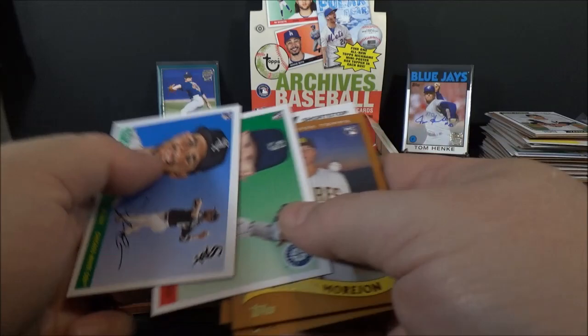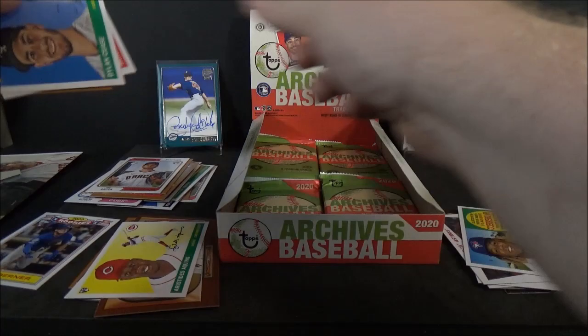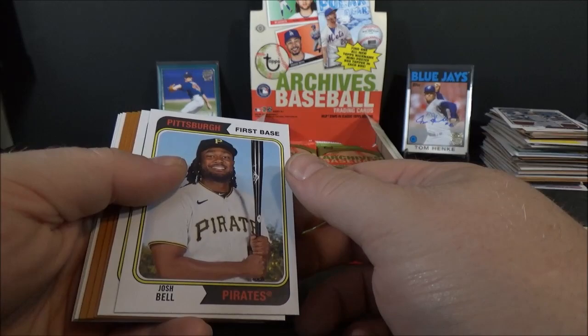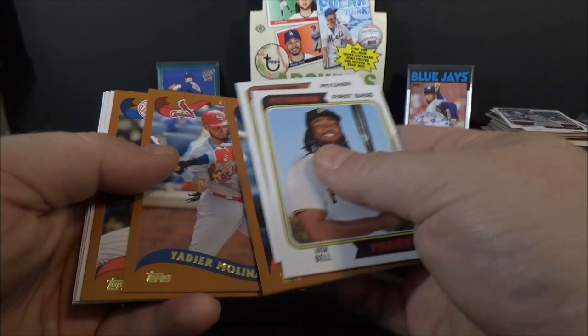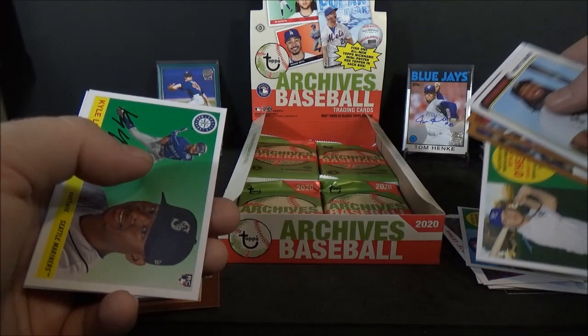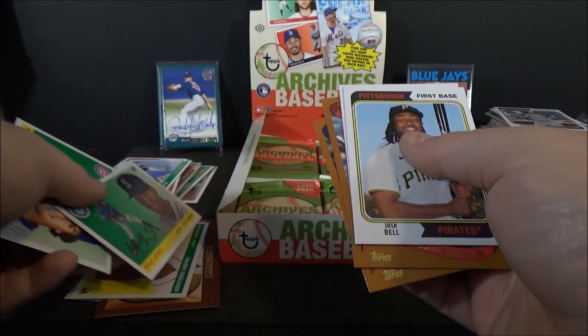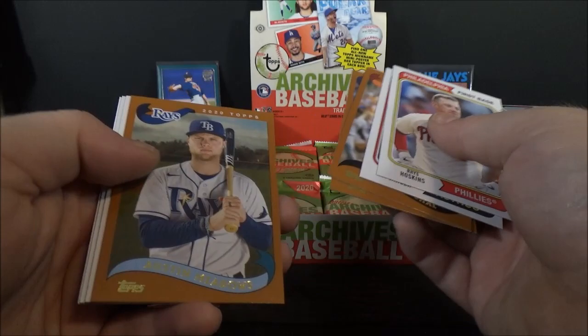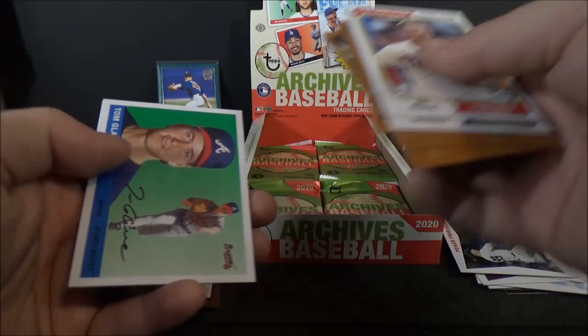Jake Fraley, Dylan Cease rookie. Josh Bell, Chris Paddack, Lourdes Gurriel Jr., Reggie Jackson, Ryan O'Hearn. All-Star Rookie — Kyle Lewis rookie. Ryne Sandberg. Rhys Hoskins, George Springer, Juan Marichal, Kris Bryant, Austin Meadows. Power Producers — Judge and Torres insert. Hank Aaron, Tom Glavine.